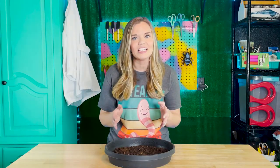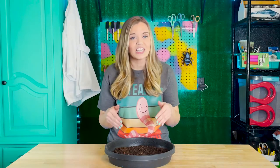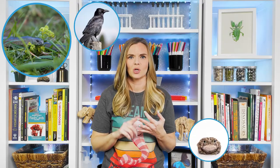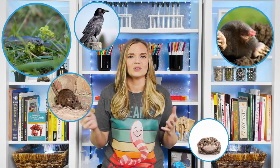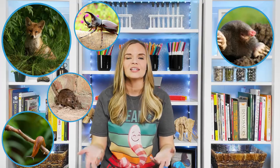Earthworms can detect light even though they cannot see. Tissue located at the earthworm's head is sensitive to light and helps it not to surface during the daytime, where it could dry out or get eaten by predators. Predators include snakes, birds, toads, rodents, moles, foxes, certain beetles, slugs, and humans.